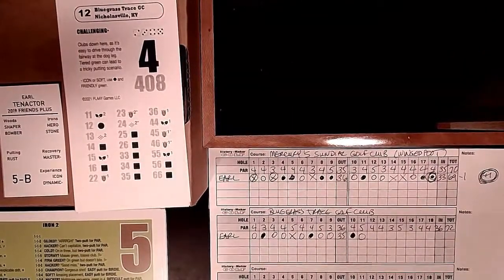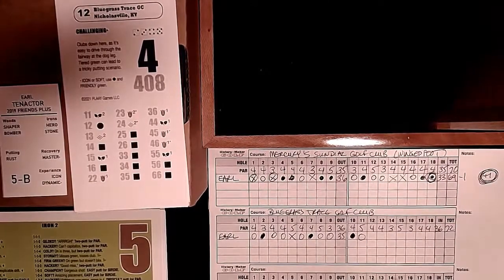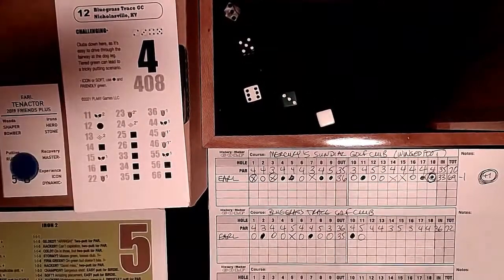Hole 12: four degrees of course difficulty, 408 yards. It's easy to drive through the fairway on this dogleg, so you want to take maybe a three or five wood. A tiered green can lead to tricky putting scenarios. We get a blue chip par - we'll take it.